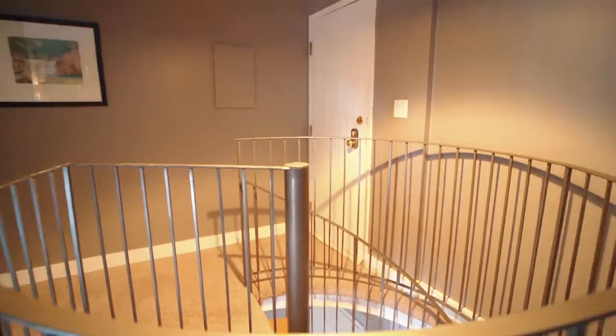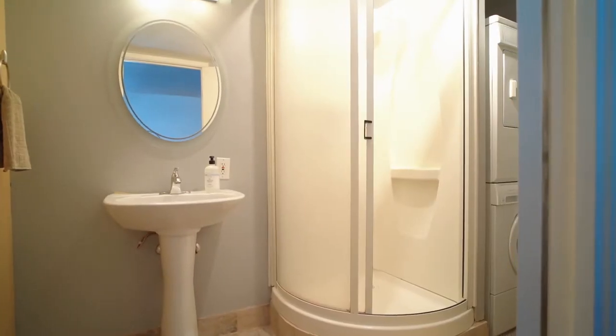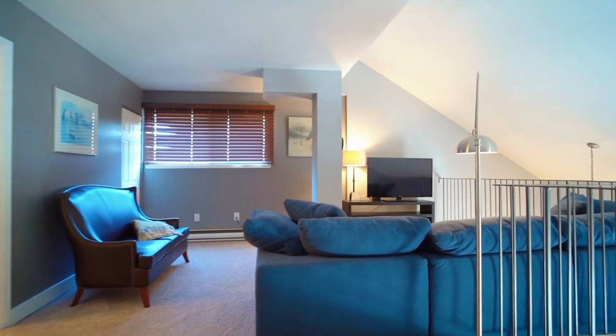I think the best way to describe this second level is versatile. We've got a second full bath up here with in-suite laundry, a huge open flex room, and fantastic city views.